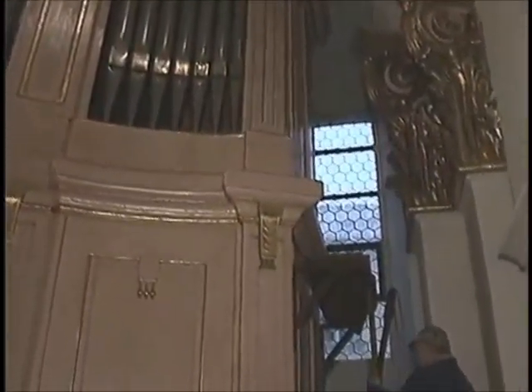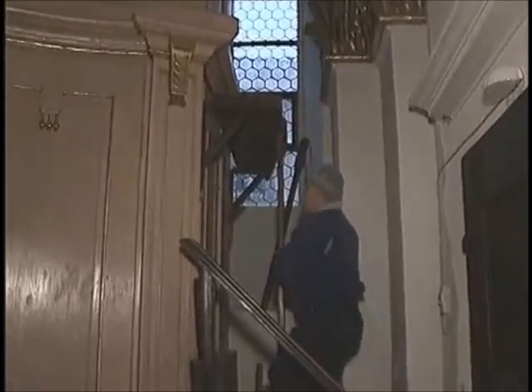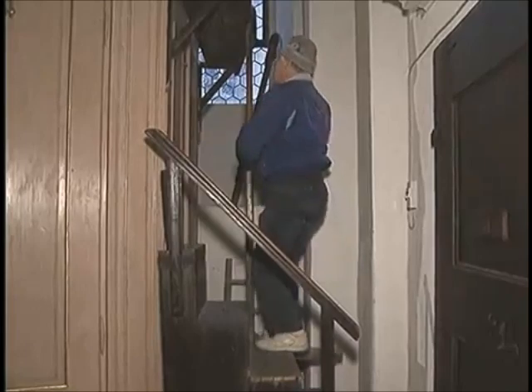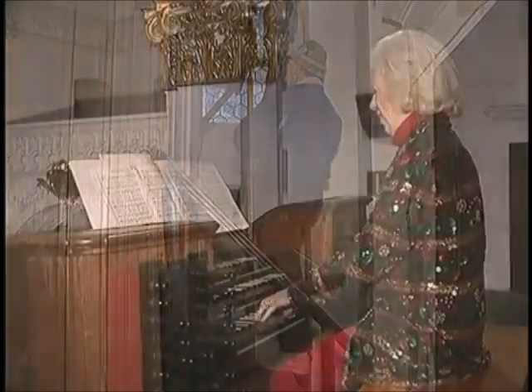One of our staff members was perfect for the job, as he donned his Austrian hat and jumped on the large bellows at the side of the organ case.